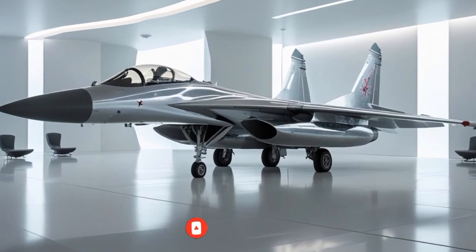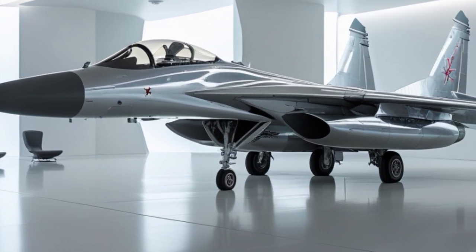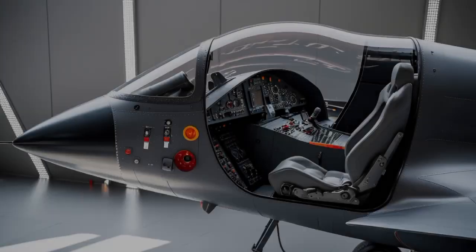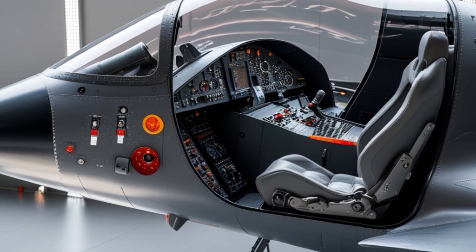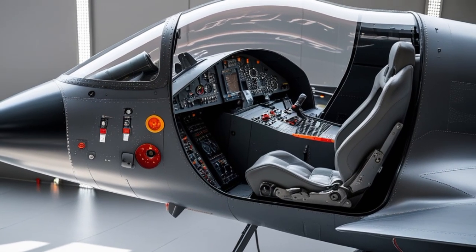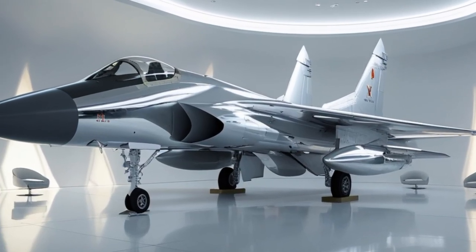The Sukhoi Su-27, a name that has echoed through the skies since the Cold War era, continues to command respect in 2025. Originally developed by the Soviet Union to counter American air superiority fighters like the F-15 Eagle, the Su-27 has evolved into one of the most formidable and adaptable fighter platforms in the world. Even in 2025, decades after its first flight, the Su-27 remains relevant thanks to modern upgrades, advanced variants, and its global presence.